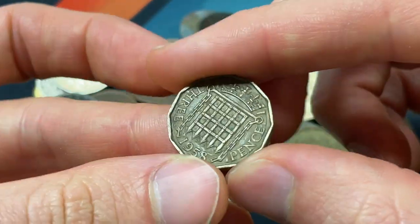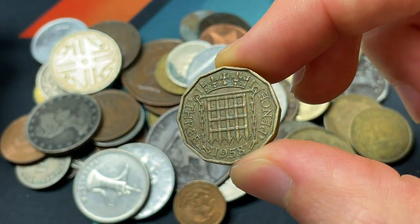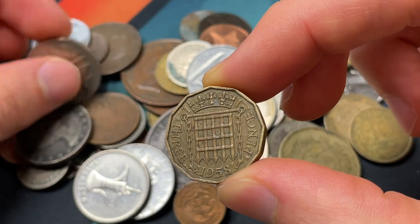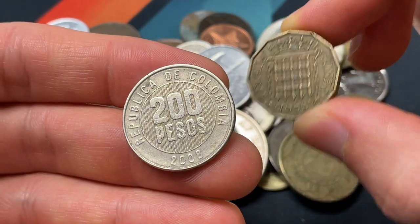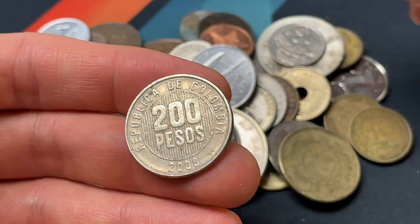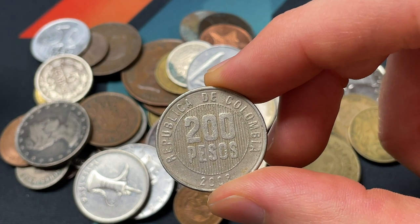Then we have sort of a portcullis 1958 three-pence coin — one-eightieth of a pre-decimal British pound, out of 240 pence. And then after that we'll get a 200 pesos from 2008 out of Colombia, so a fair amount of South and Central American coinage so far today.